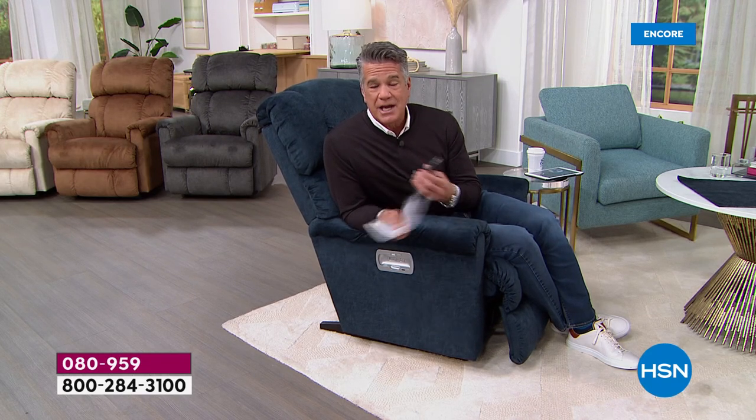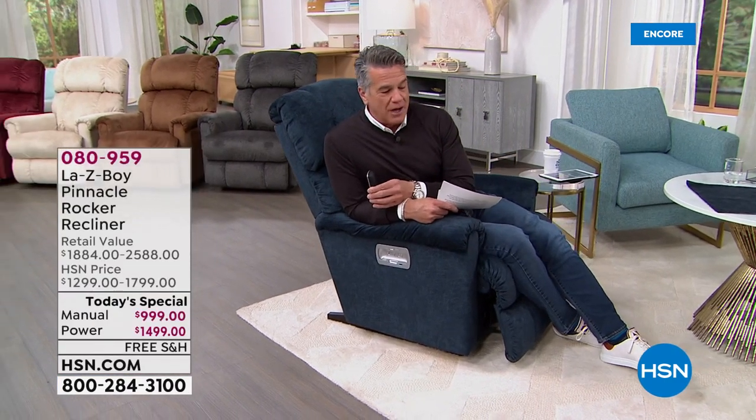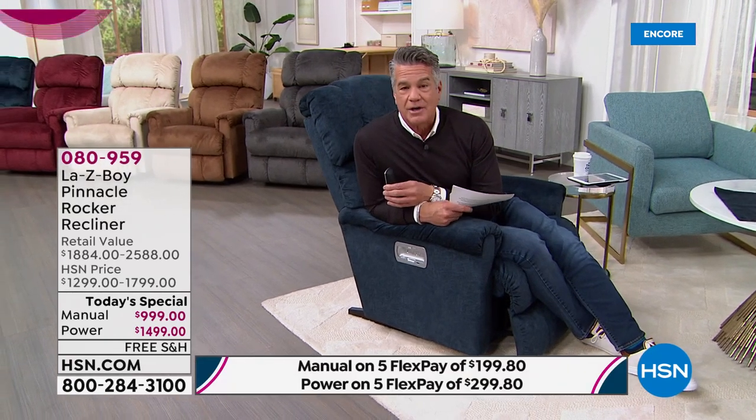You get 30 days to try it out — though I laugh because this is going to become your new best friend. You'll never kick it out of the house. We also have HSN Protection Plus: everything not covered by your limited lifetime warranty can be covered for a nominal fee. Go to hsn.com to check that out.